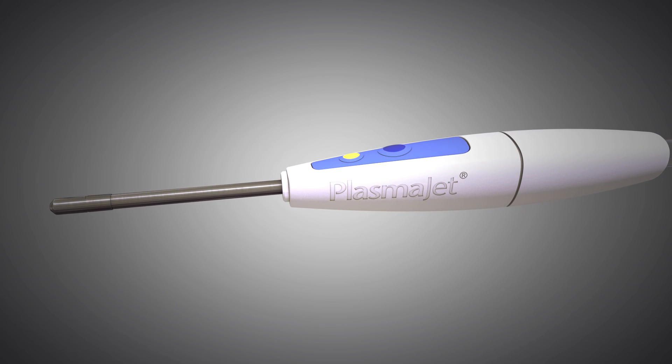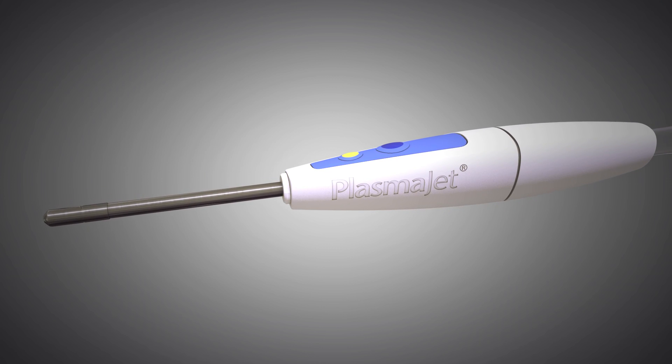Seeing is believing. Experience the future of surgery with PlasmaJet.